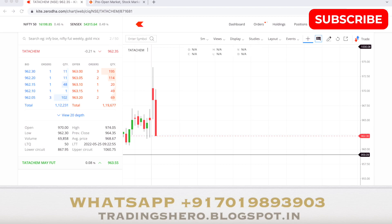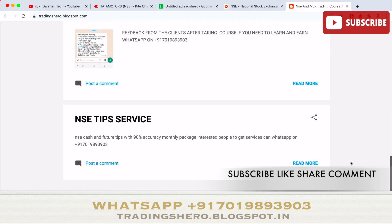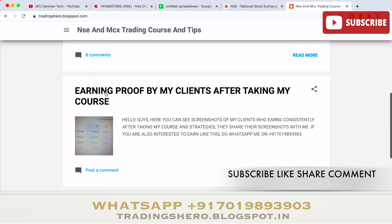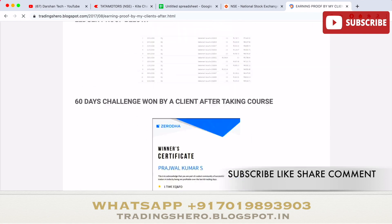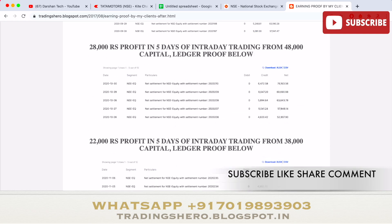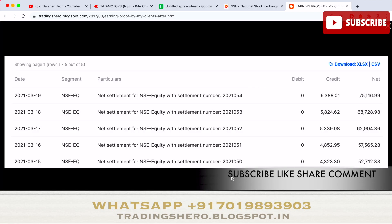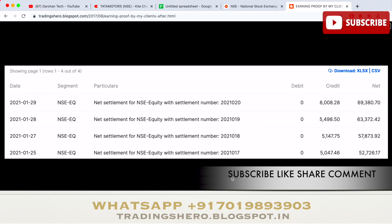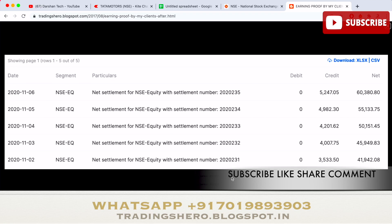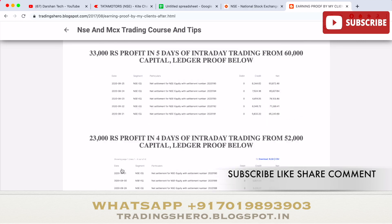If you wish to earn consistent profit in intraday trading and want to learn all the techniques, you can join my courses. I provide NSE and MCX trading courses — the prices are very reasonable. You can check all the details on my blog at trading0.blogspot.in, the link is in the description. Many people who joined my trading program are now making money consistently, and even those who had losses are starting to recover.